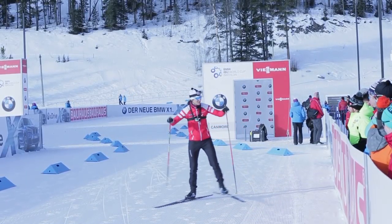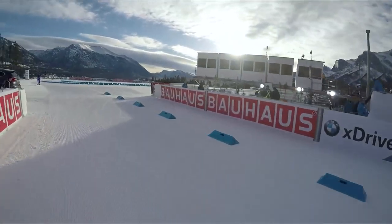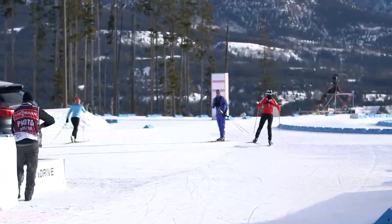Hi, I'm Rosanna Crawford and I'm about to show you the 2.5 kilometer course here in Canmore, Alberta. Okay, here we go — we've got our fans out already. We'll go right past the penalty loop here off the start.